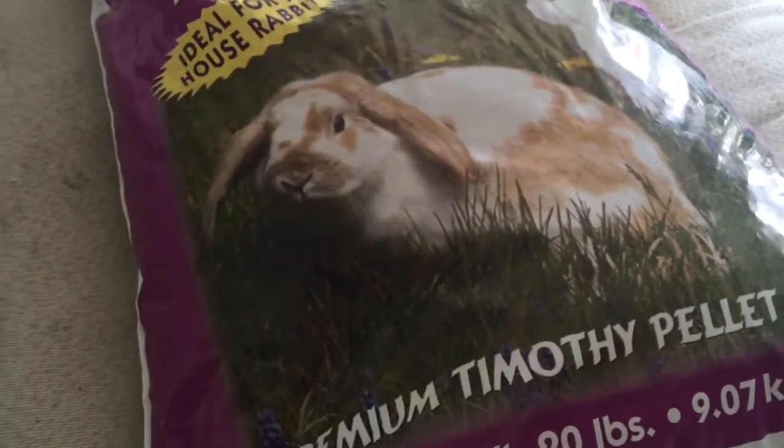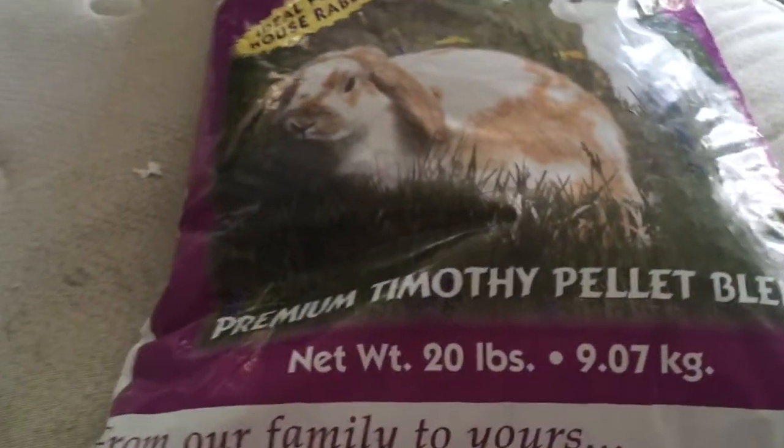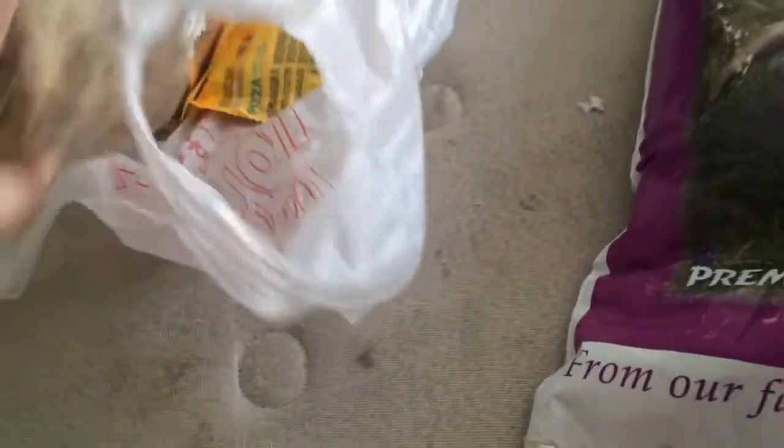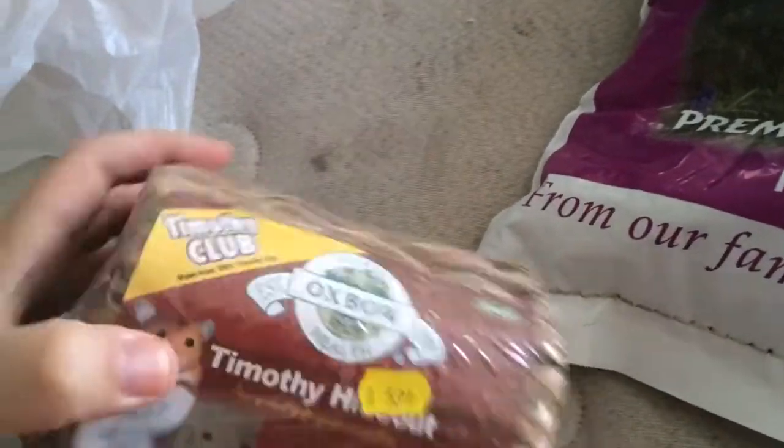This was fifteen dollars and it's the nine kilogram or twenty pound bag. It wasn't really on sale or anything like that. I think there's a hole in this somewhere — I'll figure that out later. And then I got these Oxbow tunnels — one of the Oxbow Timothy hideouts for hamsters and gerbils.